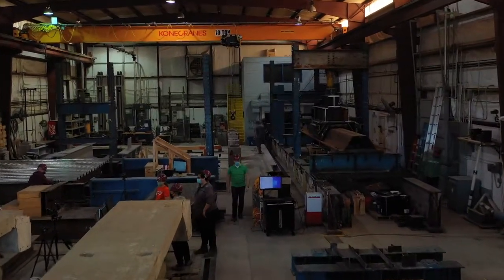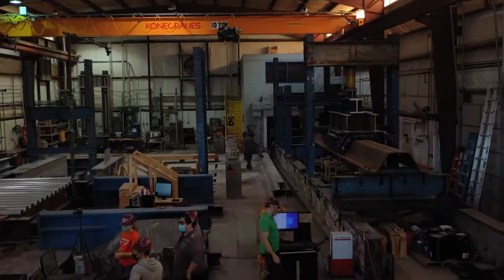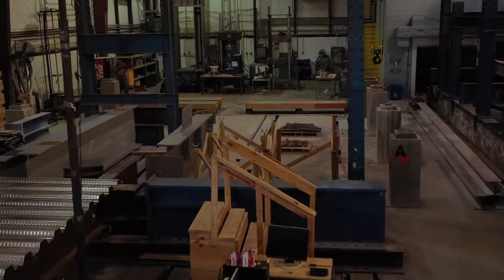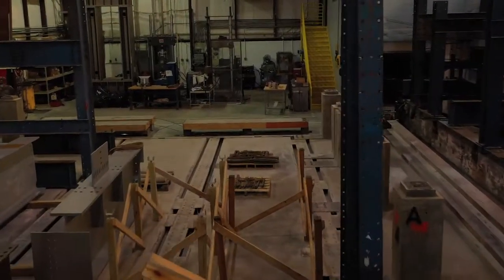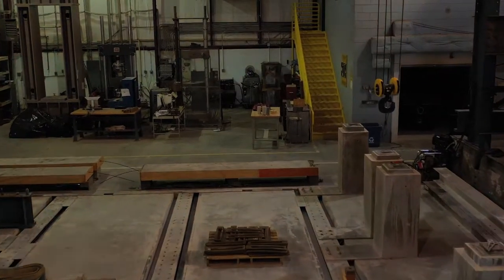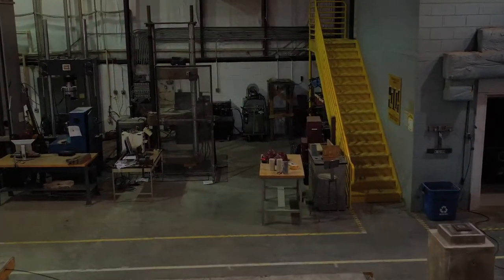Inside the high bay lab space, there are two reaction floors that are each 30 foot by 60 foot and constructed of approximately 4 foot thick reinforced concrete. Using the two 10-ton cranes, reconfigurable blue steel framing members are assembled to create supports and reaction frames for any test configuration.